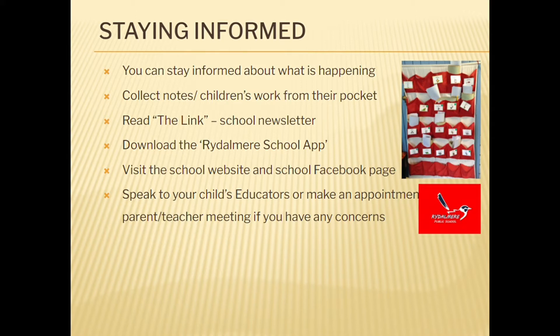We have a school fortnightly newsletter called The Link. You can access The Link through our website and school app.